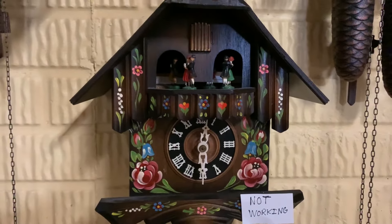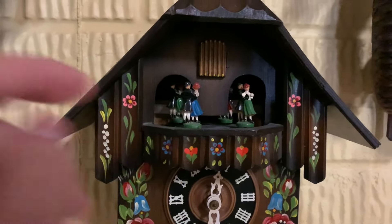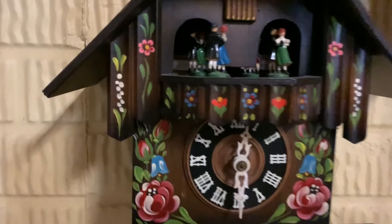Here we have a Swiss musical movement Cuckoo Clock. It does not run, and the dancing does not work either. It's got a bit of a fancy paint here. It is in good condition, but sadly it does not run.